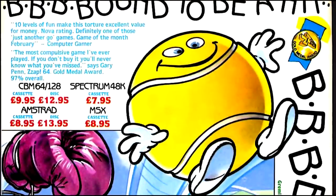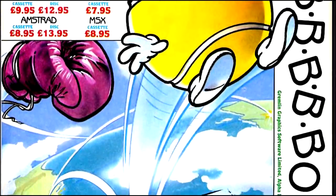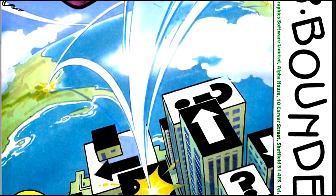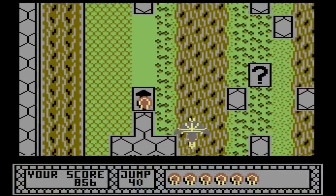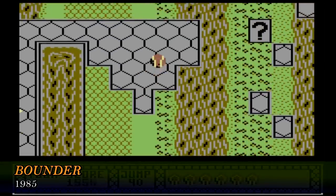The Core Design story almost exclusively takes place in Derby, the city where a street is now named after their most famous creation. But before Core Design ever took shape, there was a small group of people with a rather odd little game for the Commodore 64 that would be released by Sheffield's Gremlin Graphics, and would become a pretty sizeable hit. The small group consisted of Chris Shrigley, Andy Green, Robert Toon and Terry Lloyd, and their game was 1985's Bounder.